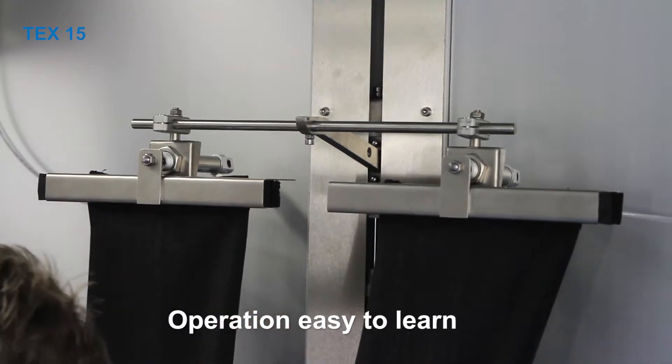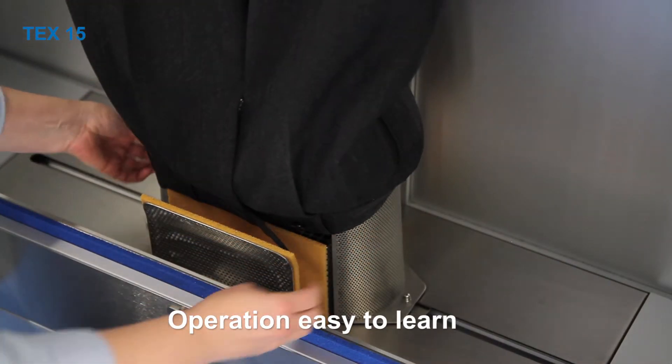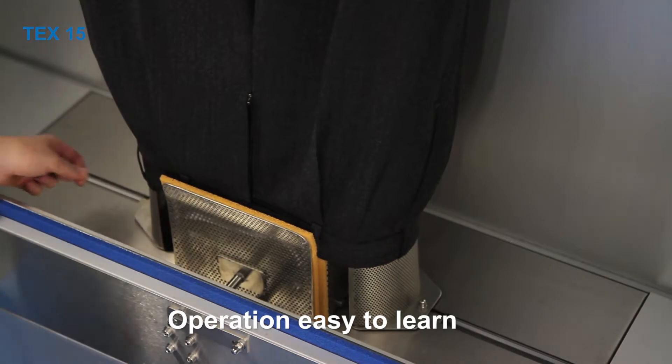It's easy to learn how to operate the machine. This allows new employees to be trained quickly. Even individuals with minor disabilities can operate the TEX15 without problems.